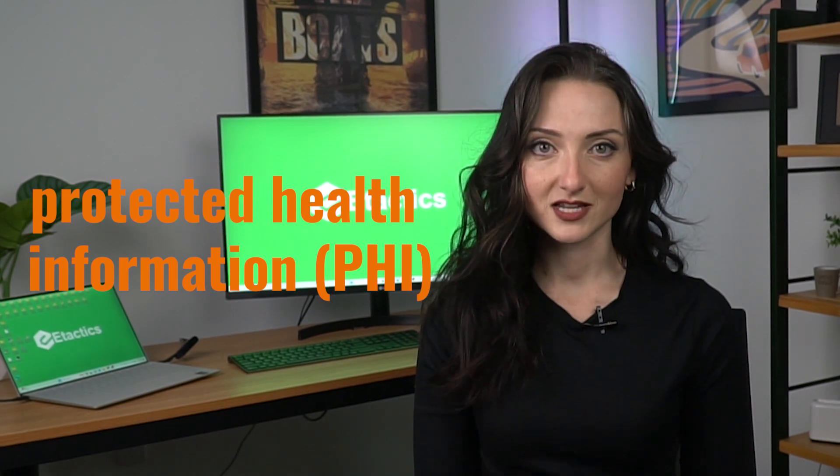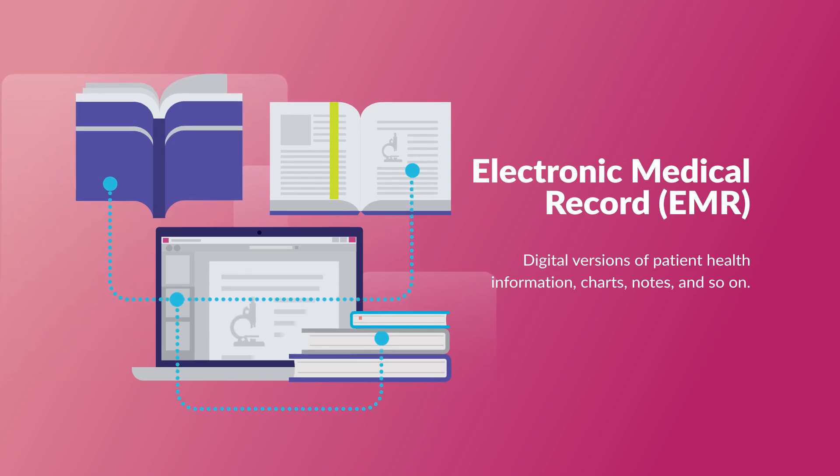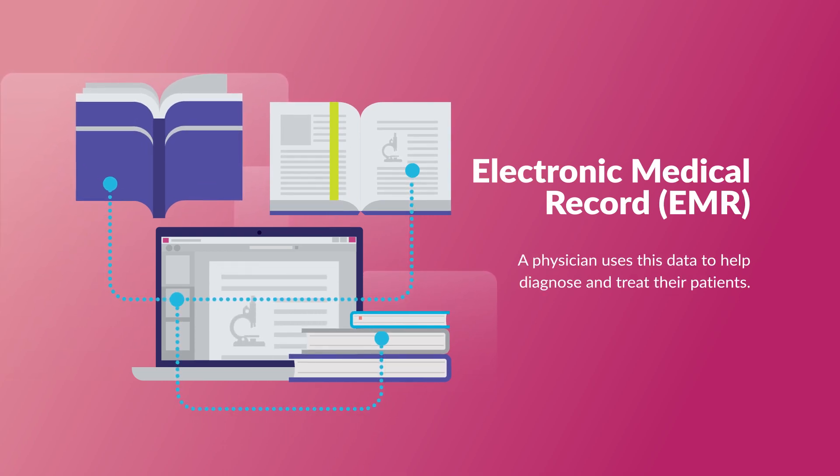So what's the significance of knowing the difference between them? Let's take a look and see exactly what these medical systems are, their different components, and the benefits that come with them. EMR has actually been around longer as a term than EHR. EMRs are digital versions of patient health information, charts, notes, and so on. A physician uses this data to help diagnose and treat their patients, all while keeping this information safe within the practice.